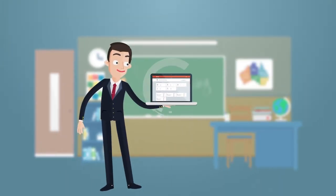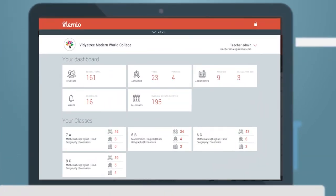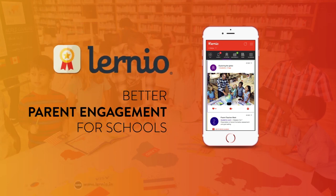School admins can manage and monitor Learnio usage by teachers and parents through a user-friendly dashboard. So why wait? Get Learnio for your school.